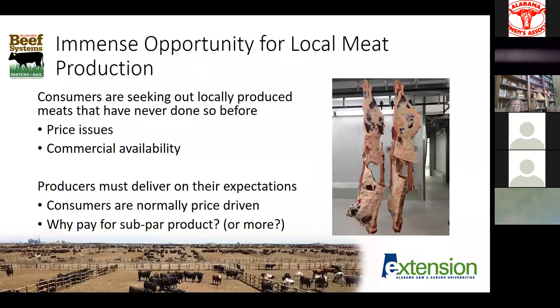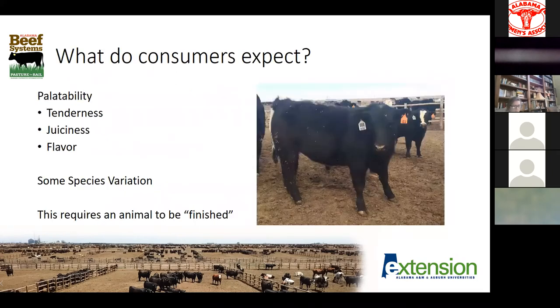This provides us a huge opportunity if we can deliver on the expectations those consumers have. Everyone we're dealing with has eaten beef, pork, and chicken before — they have a preconceived idea of what that product needs to be. If we deliver a product similar in quality to what they're used to seeing, they're probably going to be fairly happy, and we might build a customer base we can keep for years. But consumers are typically fairly price-driven, so if we don't deliver a product that meets their expectations, why are they going to pay for it — especially when they can eventually go back to their local Walmart or Publix and purchase meat by the cut?